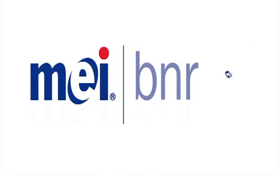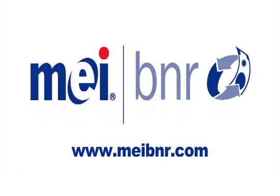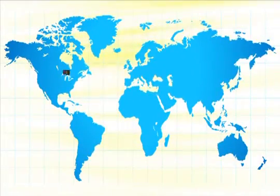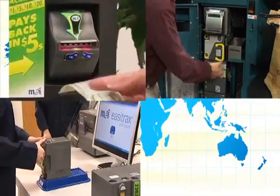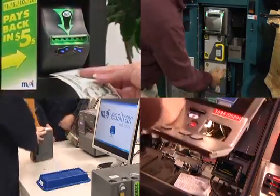MEI products are relied on for over 2 billion transactions each week. The trust placed by customers in more than 100 countries is a testament to MEI's commitment to designing and producing the industry's best products.